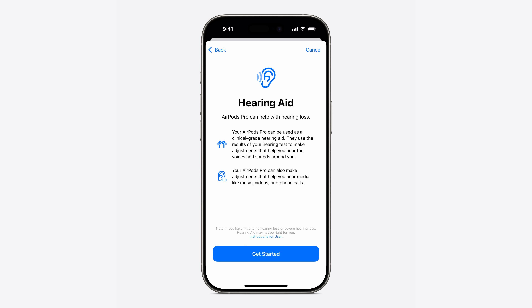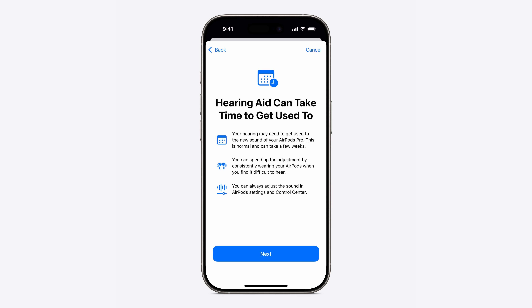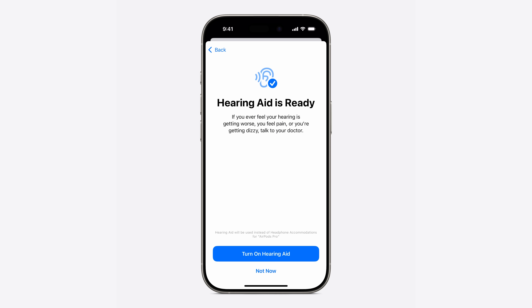Your AirPods Pro right here in your ears can be used as a clinical-grade hearing aid. This is the first time we've ever had any type of consumer device be able to be transformed this way. Your AirPods can also make adjustments that help you hear media like music, videos, and phone calls. A hearing aid can take time to get used to — it will sound different through your AirPods Pro, and that is normal. It can take a few weeks. Your brain and ears adapt to each other over time, and you can always adjust the sound in AirPods Settings and Control Center. Basically, it tells you your hearing aid is ready, and you can now turn on the hearing aid.